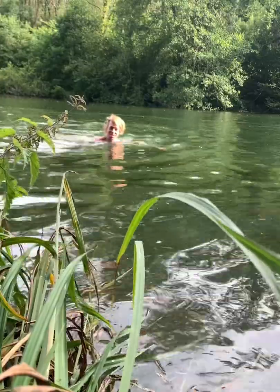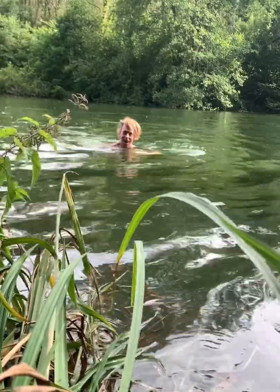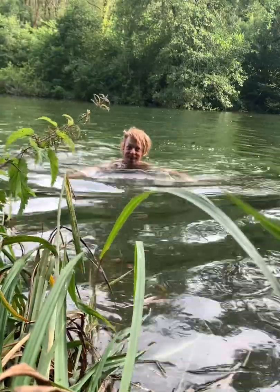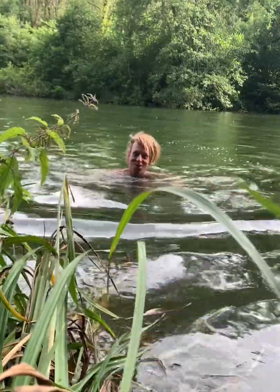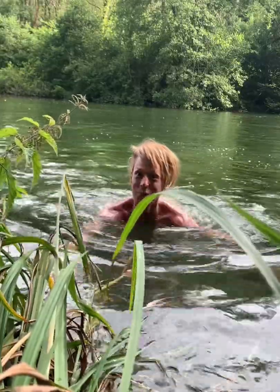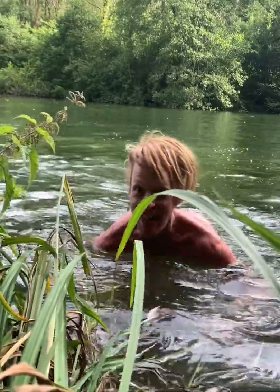Hello everyone! I'm here at Woodchester Lake near Stroud in Gloucestershire, and I've just found something in the water that I want to show you - it's absolutely fantastic.